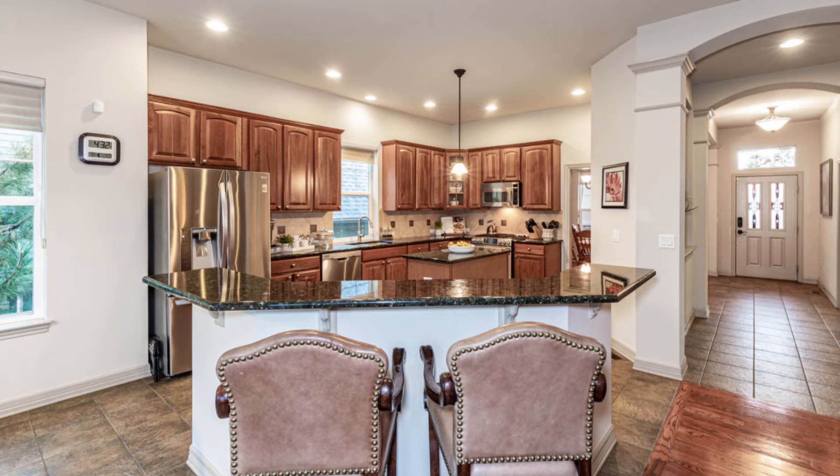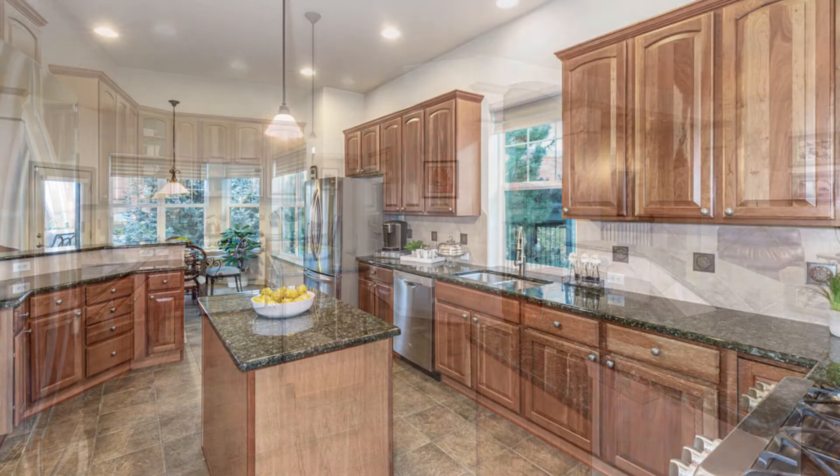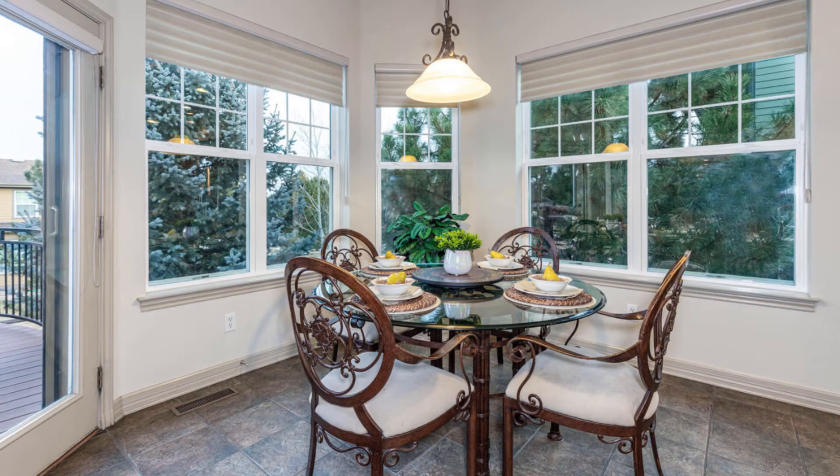The sizeable kitchen is really the absolute eye-catcher — cherry cabinets and flooring, slab granite, and stainless steel appliances, including a gas range with electric convection oven. The kitchen nook is a bright, sunny spot to enjoy your morning coffee.